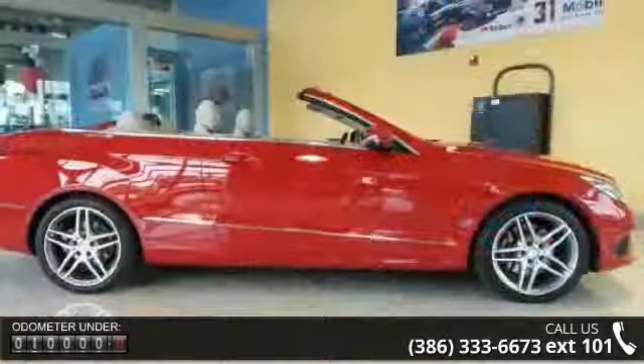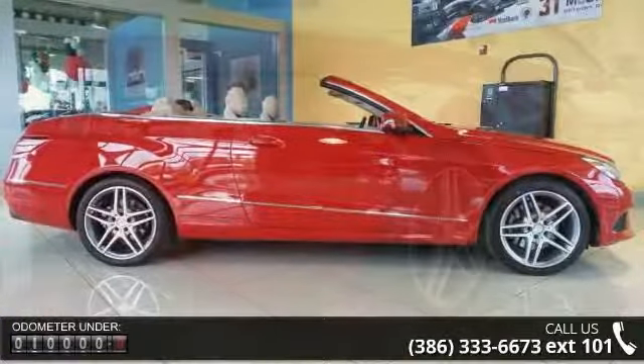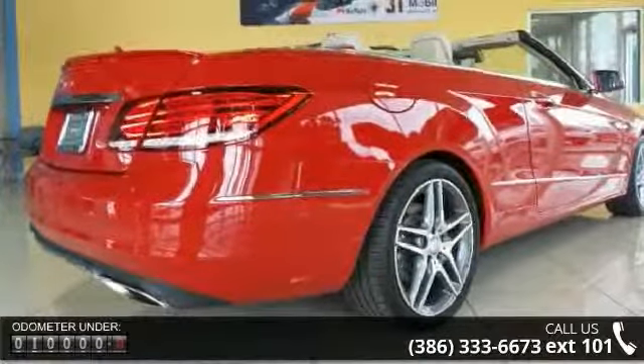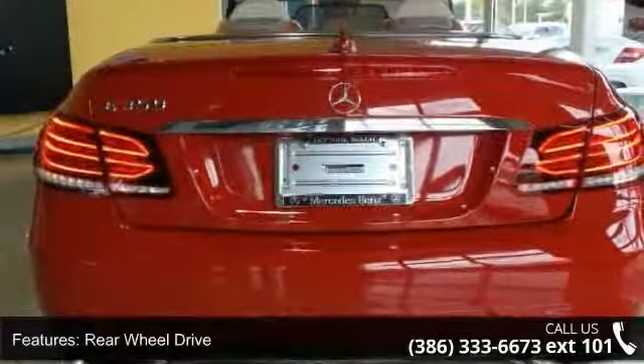Rear-wheel drive, power steering, ABS, four-wheel disc brakes, brake assist, aluminum wheels, rear defrost, rollover protection bars, convertible soft top, and daytime running lights.